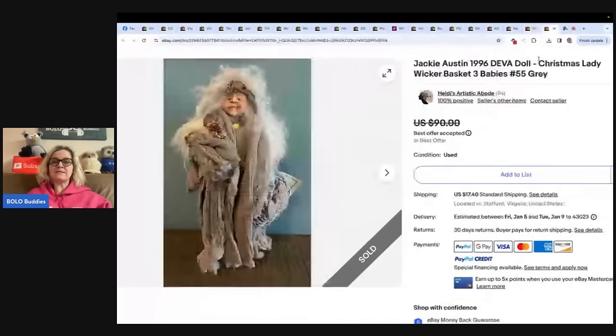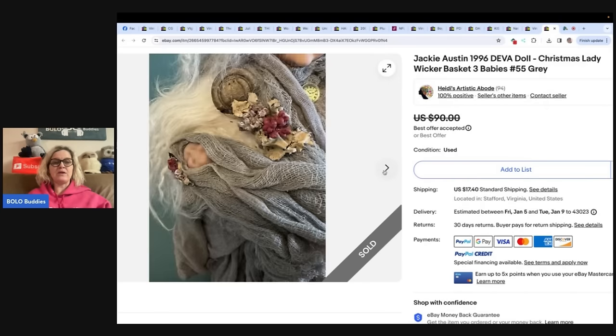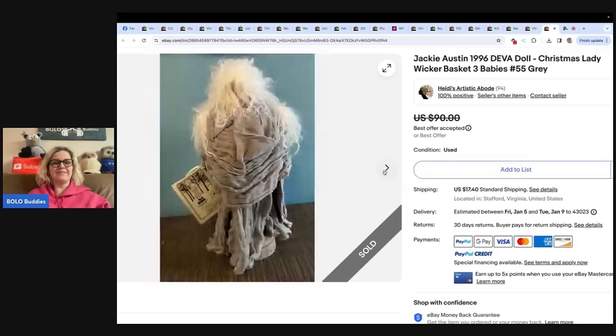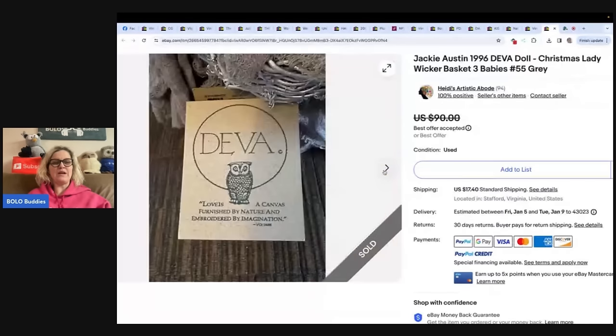This is a Jackie Austin 1996 Deva doll, Christmas lady with wicker basket and three babies. She bought two of these dolls at an online auction for $18 — $9 each. This one sold for a best offer of $80 plus shipping within two weeks. Heidi's Artistic Abode is the eBay store. It looks like the buyer paid shipping. It comes with a certificate — she's carrying her children in a basket. Very, very cool — never heard of that brand.